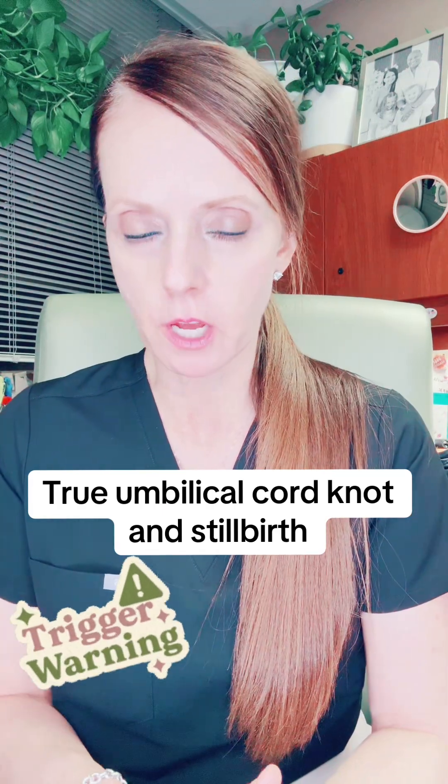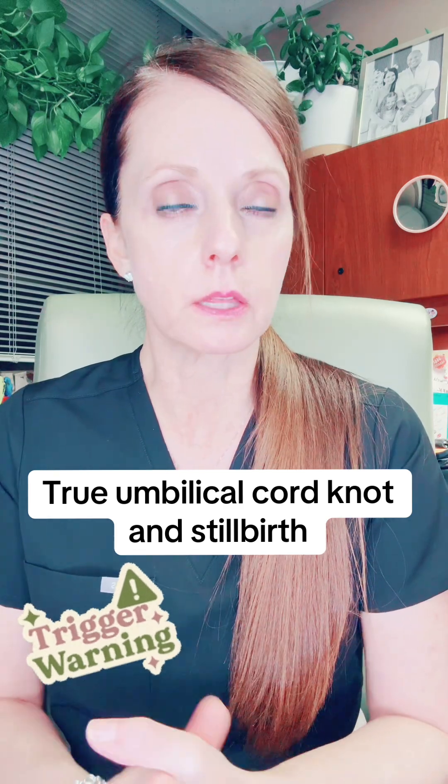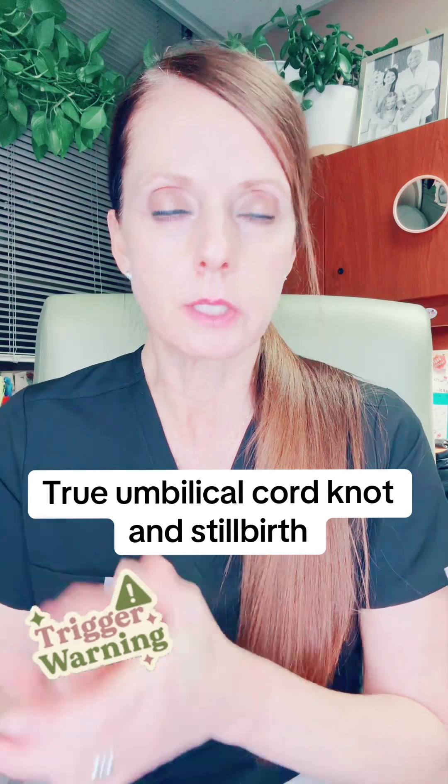I recently came across a series of videos by Karen Brennan, who was discussing her loss at 35 weeks. So this video is going to be about pregnancy loss — if you don't want to watch, scroll on. Karen is talking about the role that having an umbilical cord knot may or may not have played in that loss. Go back and watch her series of videos — I'll tag her account here. What I'm going to do is talk about true umbilical cord knots and their role in pregnancy loss.